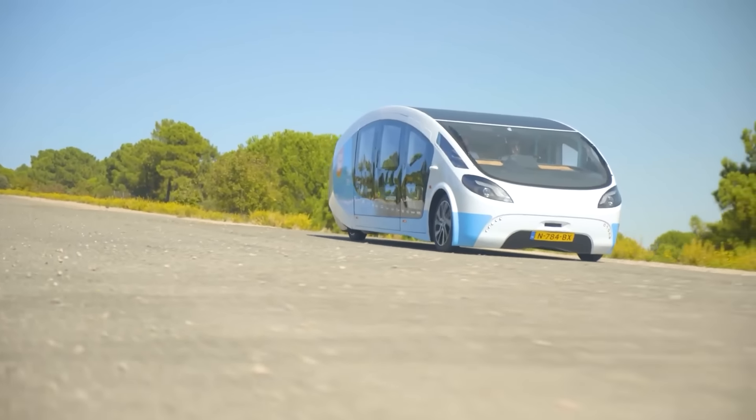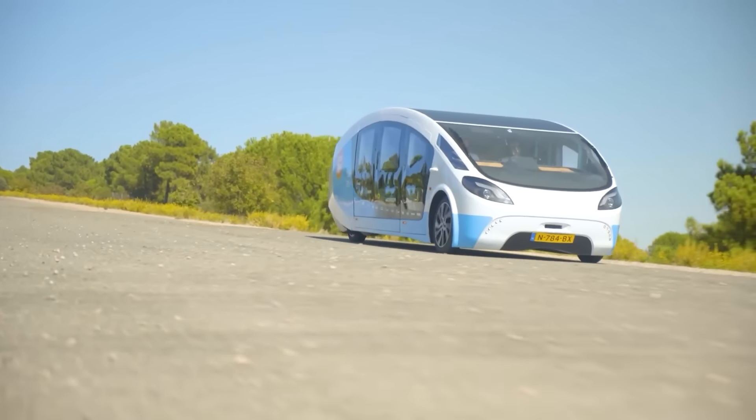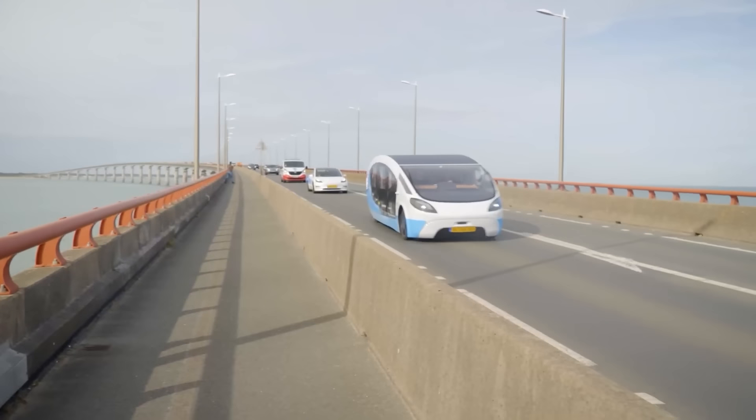The SUV reaches speeds of 145 kilometers per hour and boasts a range of 630 kilometers — of course, on a sunny day.